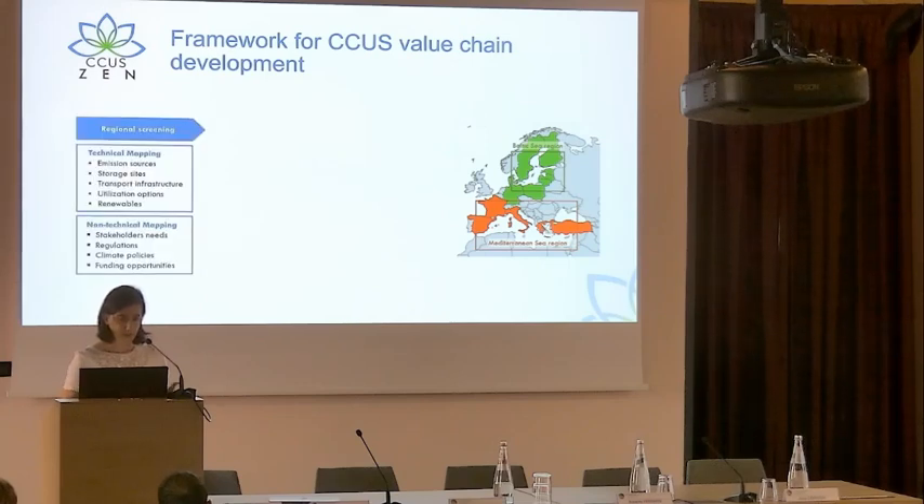The workflow of the CCUSN project starts with regional screening and technical mapping of emission sources, storage sites, transport, utilization, renewables, and also non-technical mapping.